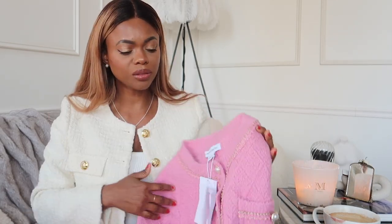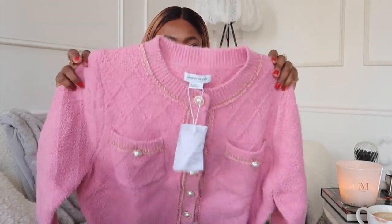Everything comes with an extra button just in case — if you get caught on a door handle or whatever, you do have an extra button to sew on if anything ever happens. What I love about them as well is they all crop — they're not too long. My problem with sweaters or jackets most of the time is they are just too long and look weird with pants. I love that most of their jackets and sweaters are cropped, so you do not have to worry about that.